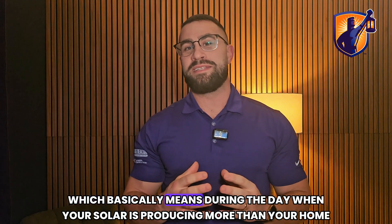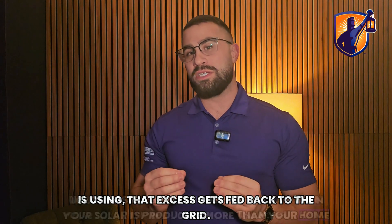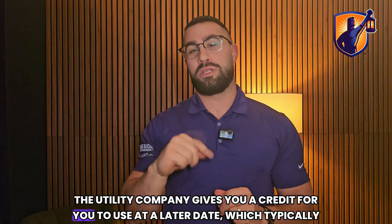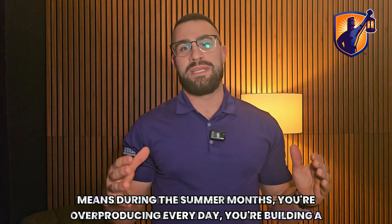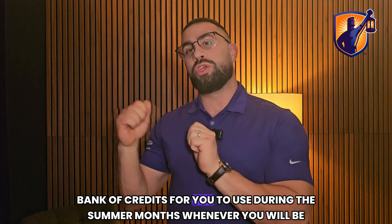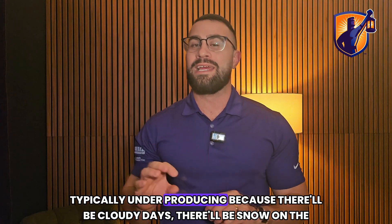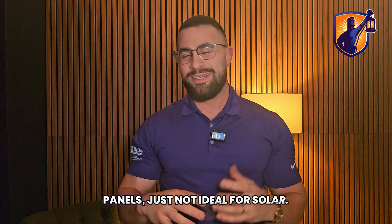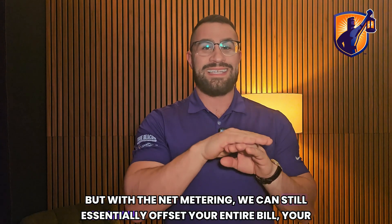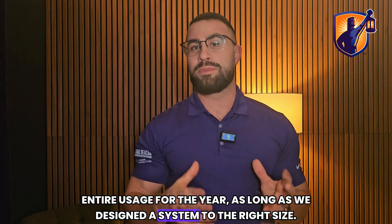Net metering is the standard way we have been doing things for the past few years. Basically, during the day when your solar is producing more than your home is using, that excess gets fed back to the grid. The utility company gives you a credit to use at a later date. Typically during the summer months you're overproducing every day, building a bank of credits to use during winter months when you're underproducing due to cloudy days or snow on the panels. With net metering we can still essentially offset your entire bill for the year, as long as we design the system to the right size.